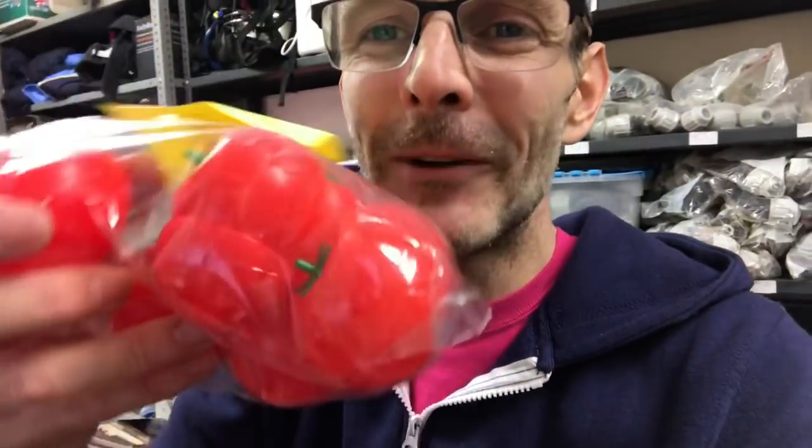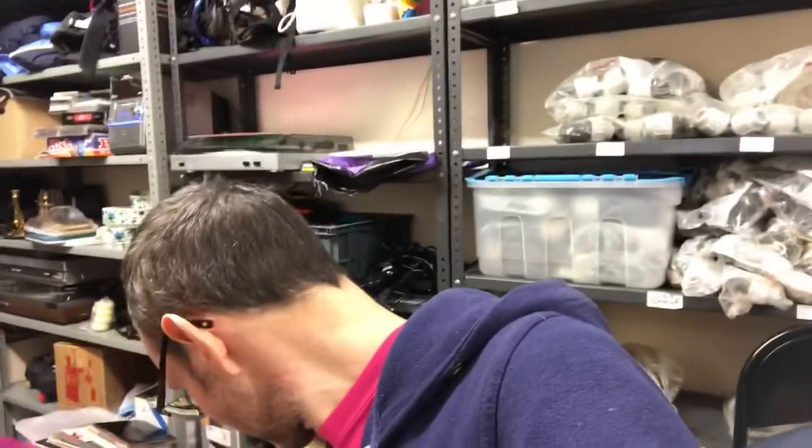Do you remember the tomatoes? I think this is 93 — oh yeah, it says on it: 93. Anyway, so that's what I've been doing.